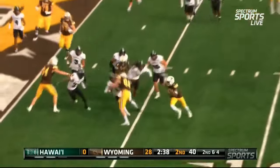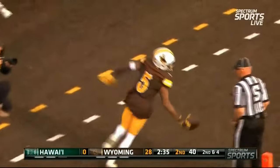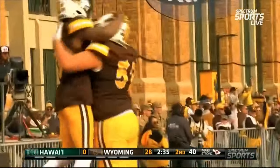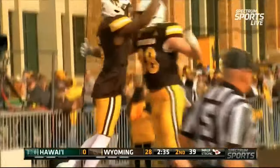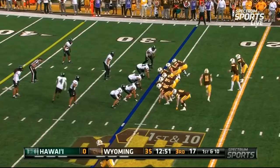The little sweep to the outside, a handoff to Asante — patient, sets up the block, and an exclamation point for the Cowboys as they find pay dirt for the fifth time in the first half. This is a power running formation.